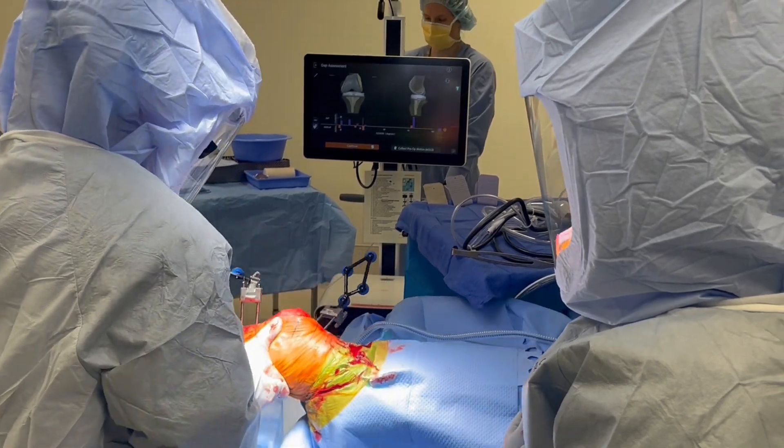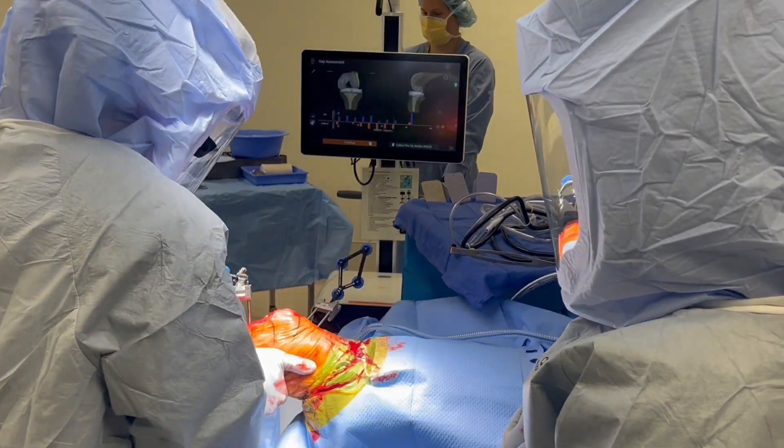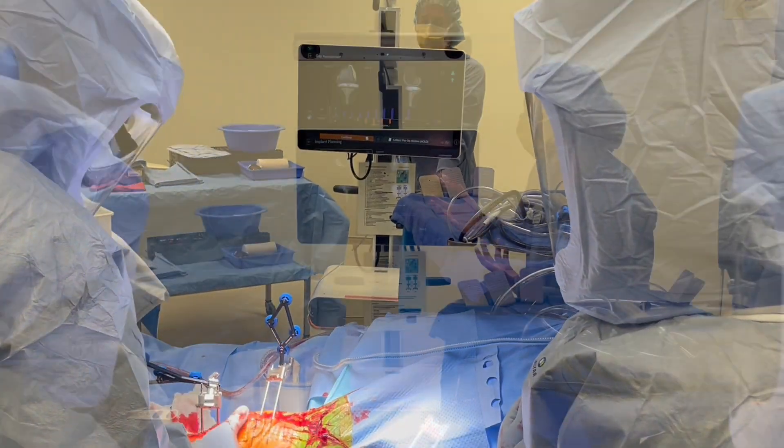The knee is then taken through a range of motion while applying medial and lateral stress to the knee. This allows for further assessment of the balance and kinematics of the knee.